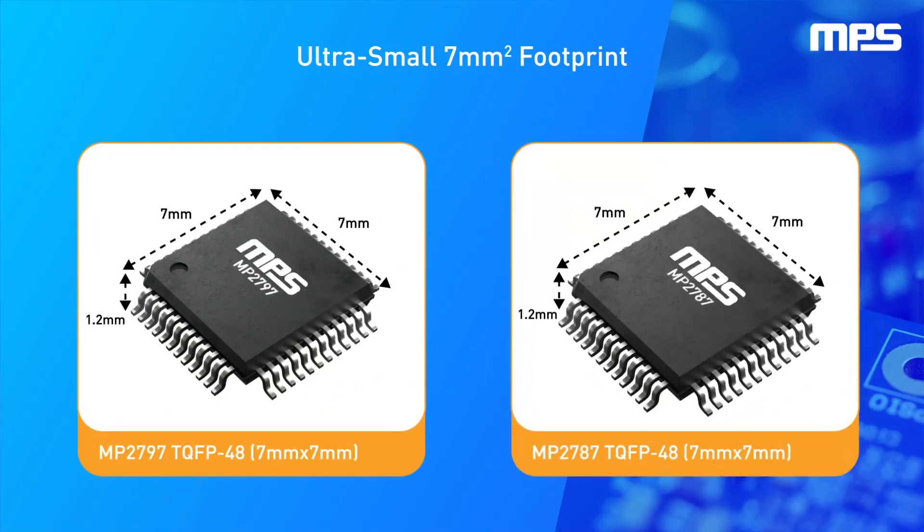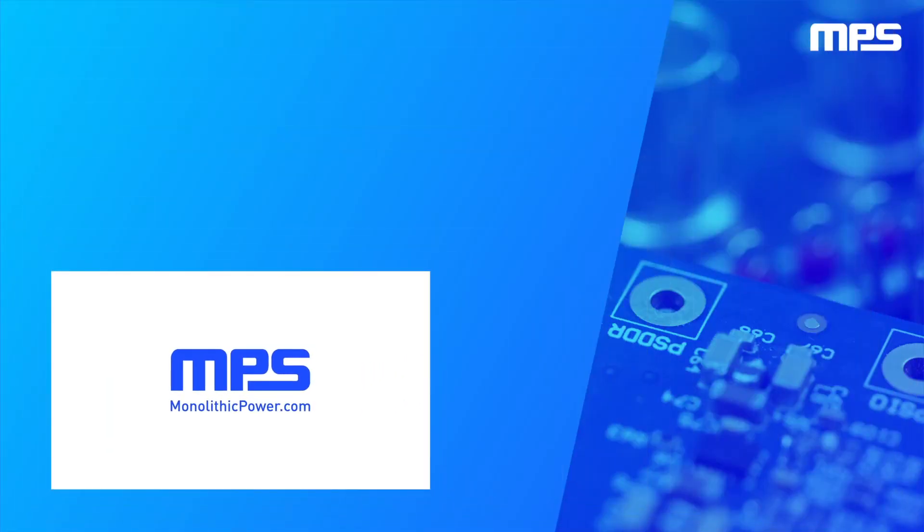The MP2797 and MP2787 are available in compact TQFP48 packages. To learn more, visit monolithicpower.com. Like this video and subscribe to our channel to get the latest on our innovative new products.